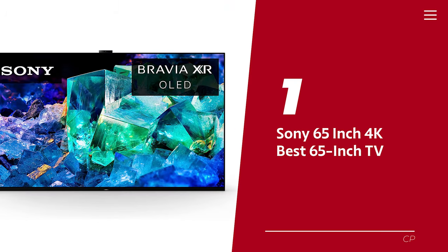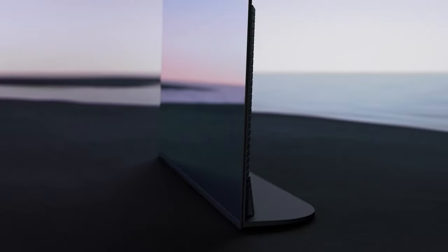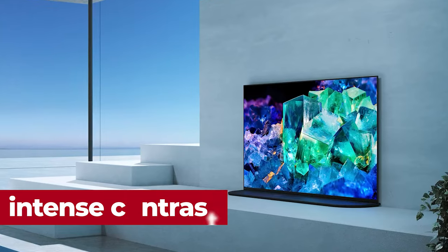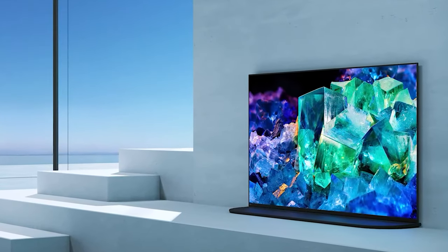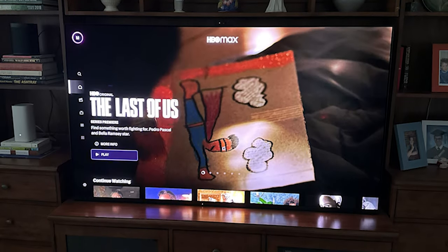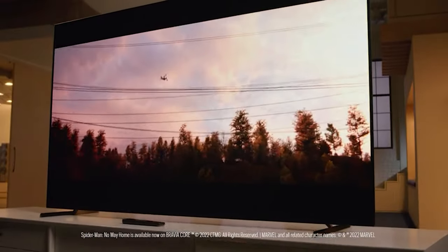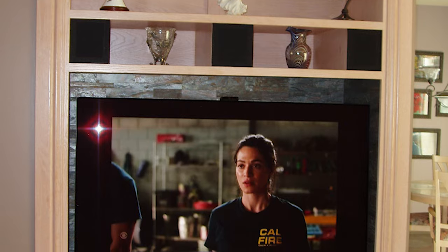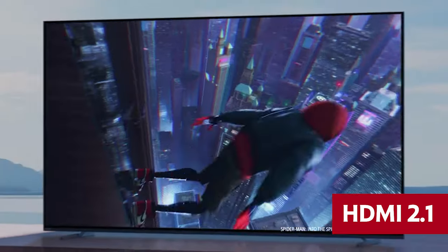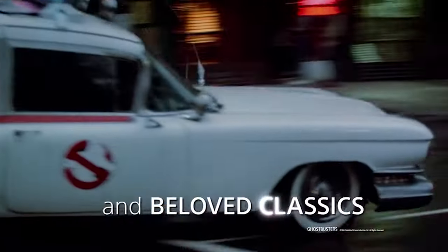Number 1: Sony 65-inch 4K — the Sony A95K series. Get ready to experience entertainment like never before. This TV will have you feeling like you're right in the middle of the action with its intense contrast, deep blacks, and natural colors — it's so good you might even forget you're not actually inside the movie or game. With its incredibly low input lag and exclusive features for the PlayStation 5, this TV is perfect for gamers. The Bravia XR processor takes your gaming to the next level with auto HDR tone mapping and auto genre picture switch, and HDMI 2.1 features give you an advantage in high-performance gaming.